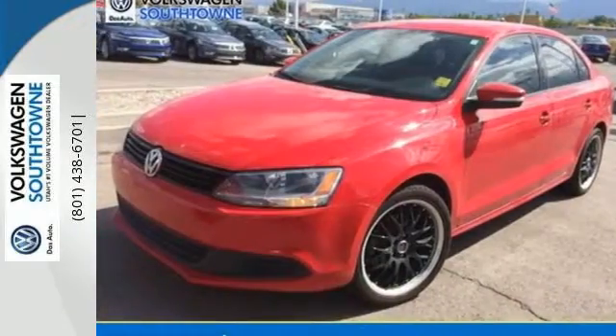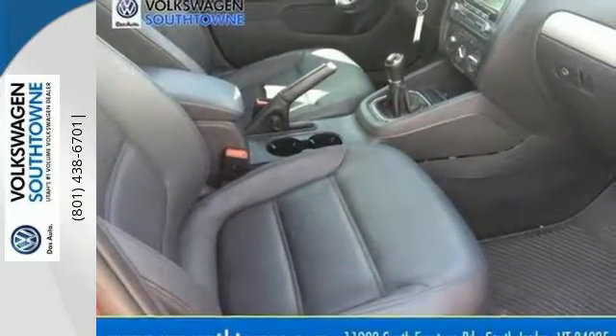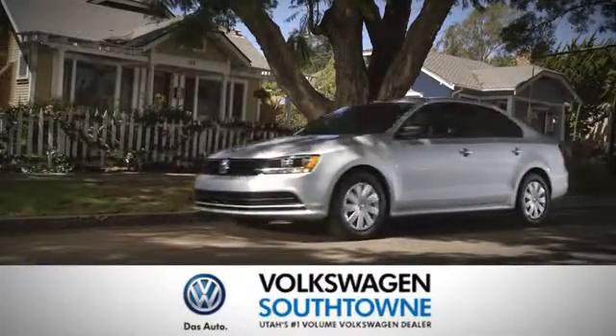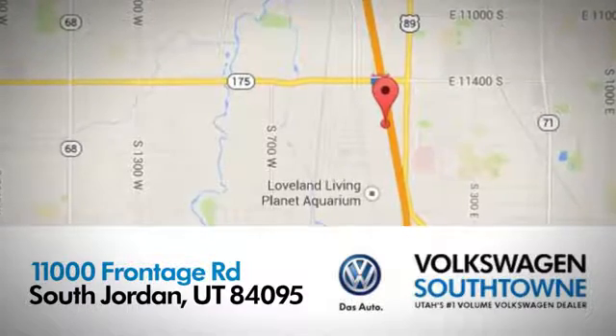Grab the opportunity for overall affordable satisfaction in this sedan. Make it yours today. Volkswagen Southtown is a place where we focus on the good things in life. Come see us today at 11000 Fronted Road in South Jordan, Utah.